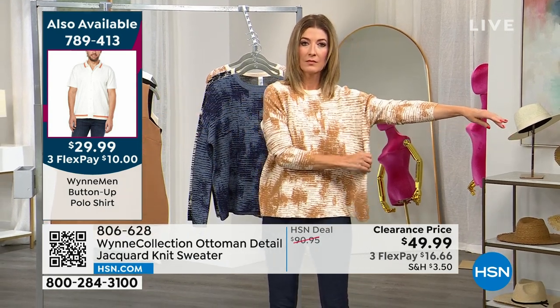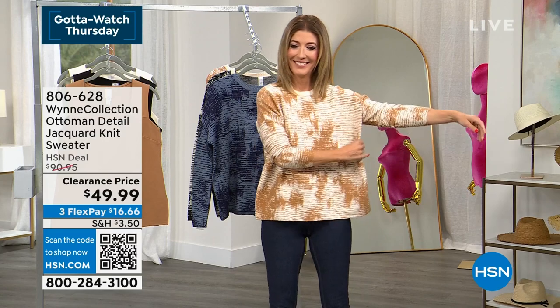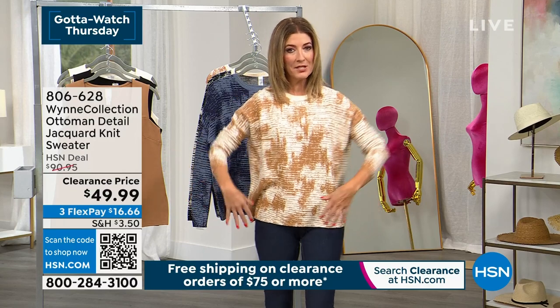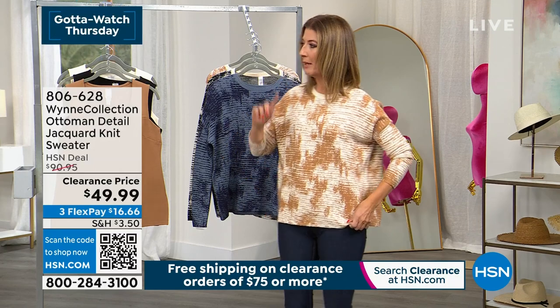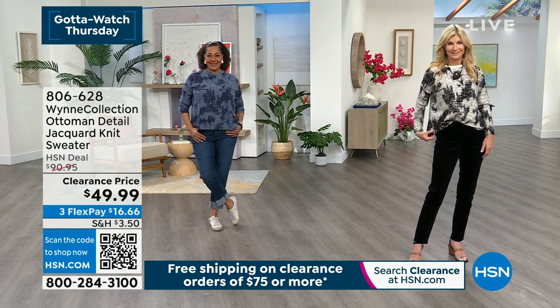Marla loves this one: it's a square neck, which she finds very feminine, very beautiful, very refined. This is their ponte fabric — we do ecru, we do camel. Ponte comes back every single season. These square neck tanks are a returning staple in the Marla Wynn line, beloved for their versatility and elevated style at an accessible price point.